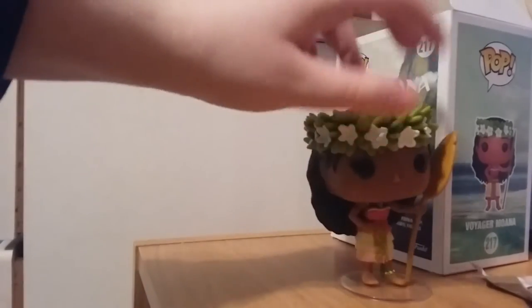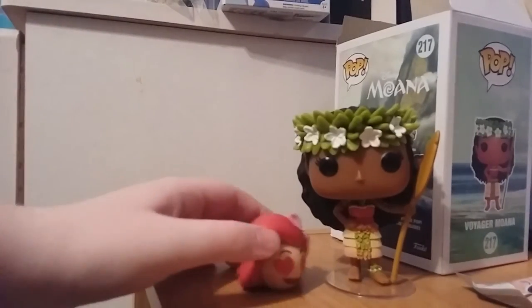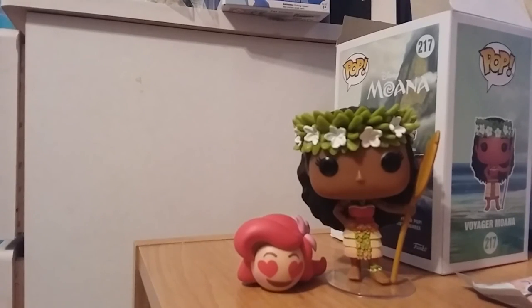I really do love this pop and I do recommend getting it. Please like this video, comment if you've seen this movie, and subscribe for more Funko videos. Stay gold.